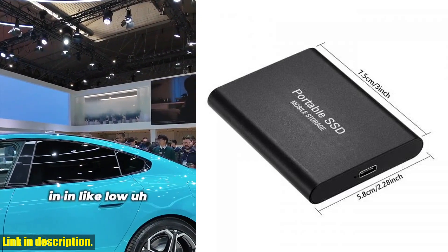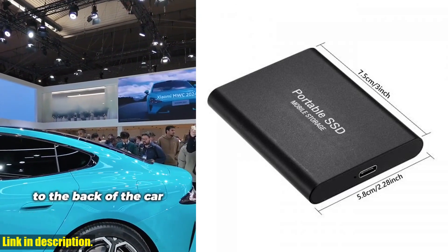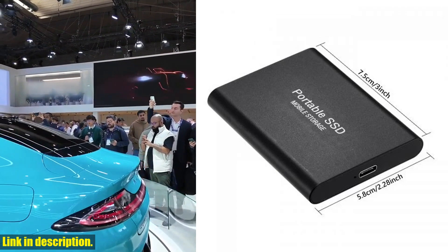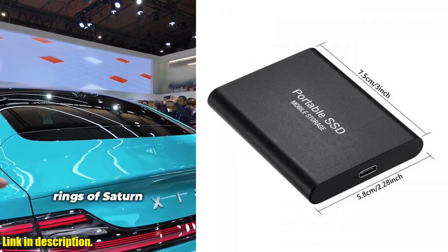This means you can bring your entire world with you wherever you go. And speaking of portability, the Xiaomi 2024 features an ultra-thin design, making it incredibly convenient for users to carry around. Whether you're a student, a professional on the go, or just someone who values their data.